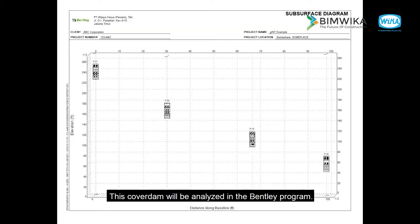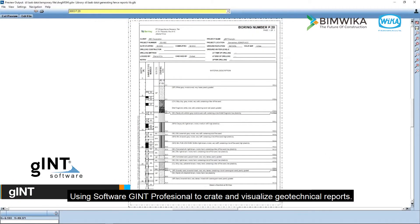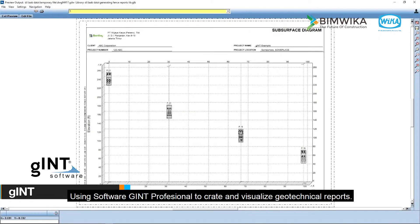This coverdam will be analyzed in the Bentley program, using software GINT Professional to create and visualize geotechnical reports.